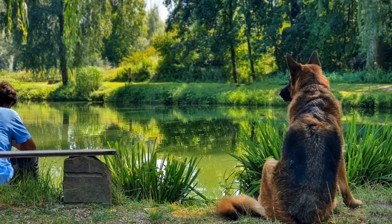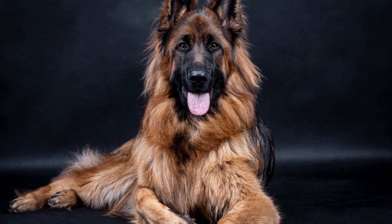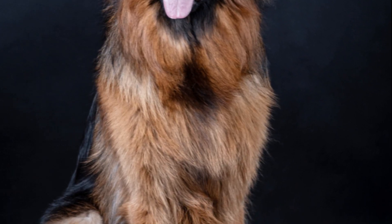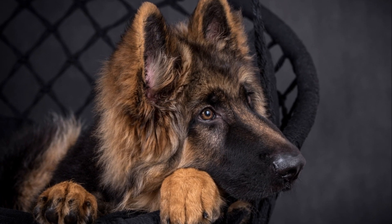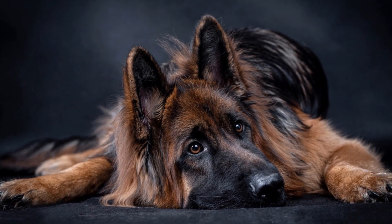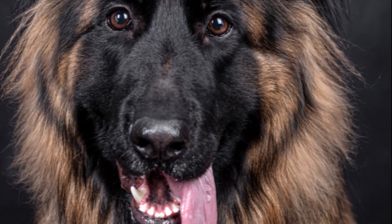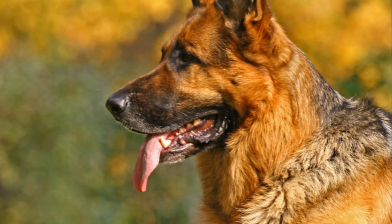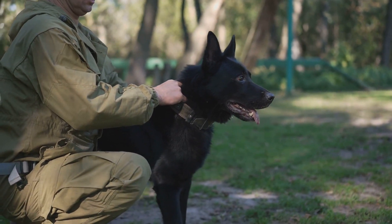Last but not least, let's take a look at the long-haired German Shepherd. Their beautiful and luxurious long coat is a sight to behold, making them quite the showstoppers. But don't be fooled by their glamour — like their counterparts, long-haired German Shepherds are known for their versatility, intelligence, and adaptability. They're a perfect choice for a loving family pet or a diligent working dog, and excellent contenders in dog shows thanks to their majestic appearance.